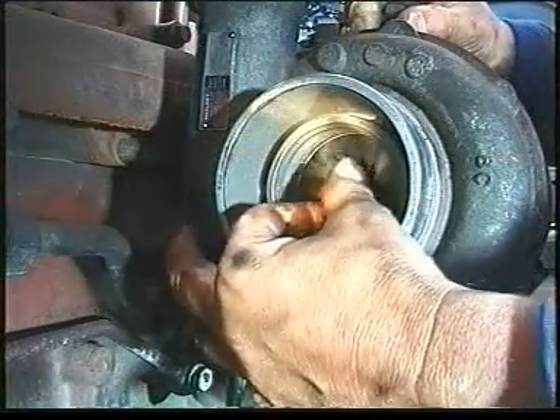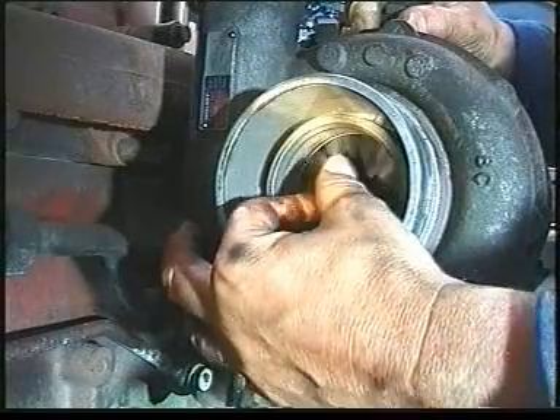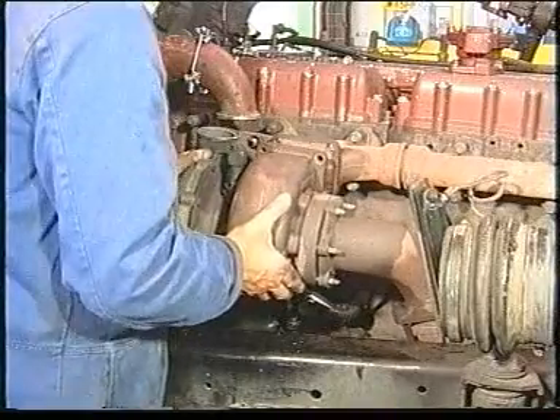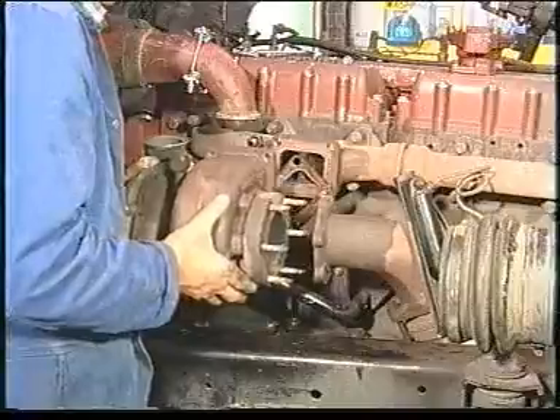Remove the air intake pipework and spin the rotor to check for excessive clearance. Check other areas of the engine to locate the source of the noise. If it is not a leak and the sound is metal-to-metal contact, the unit should be removed for further evaluation.